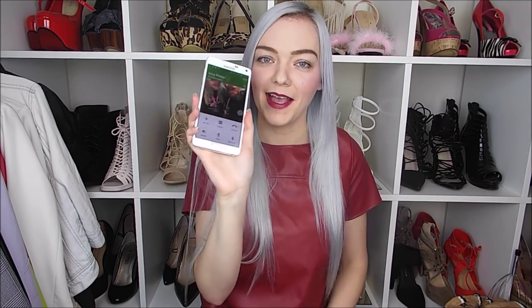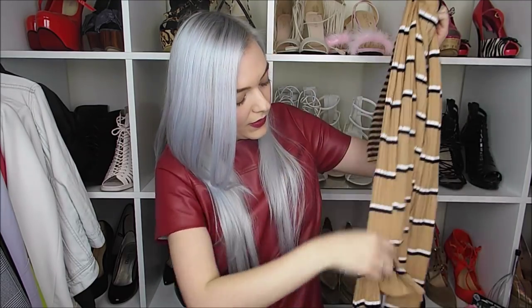Quick interruption — my sister called while I was filming and said hello to my YouTube viewers, which was hilarious. Okay, back to the haul!